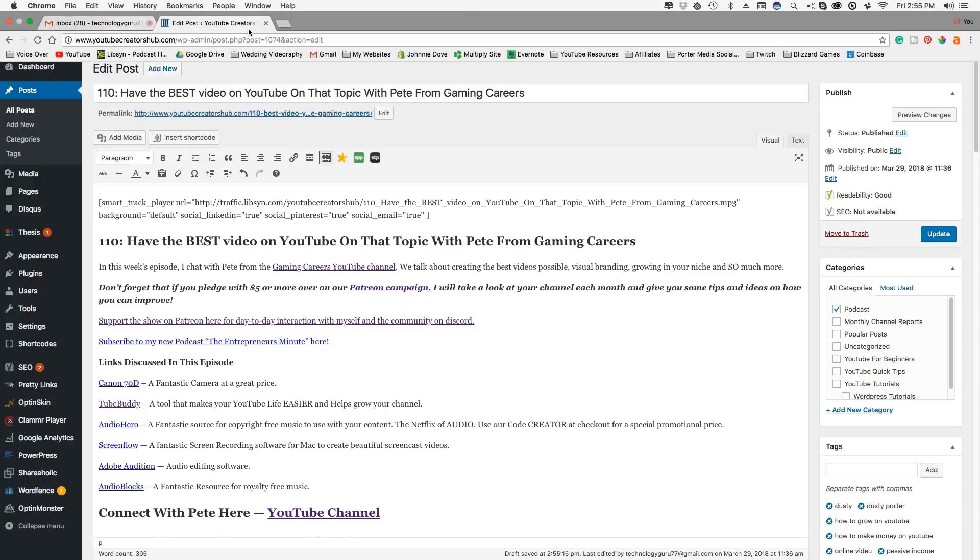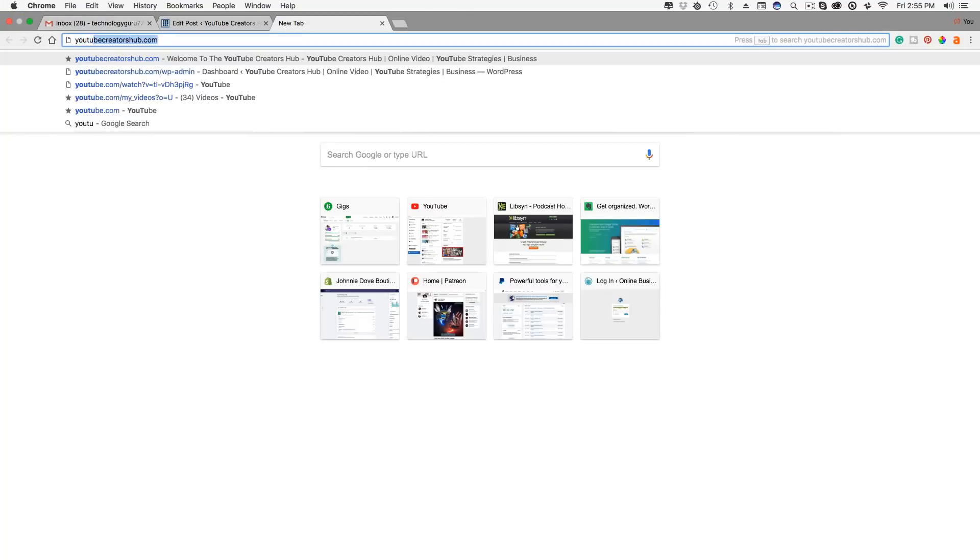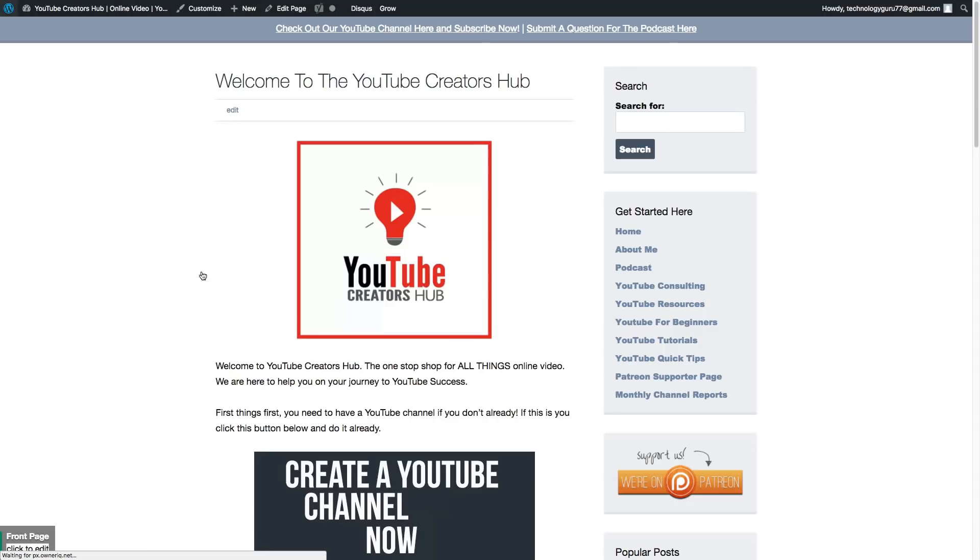If you don't know who I am, my name is Dusty Porter. I host the YouTube Creator Sub podcast and do tutorials here on my YouTube channel. If you'd like to hit that subscribe button, hopefully you found this helpful. Don't forget to use my Bluehost link for up to 50% off and a free domain name. Thank you so much for watching — if you have any further questions, drop them in the comment section and I or one of my community members will get to it as soon as possible.